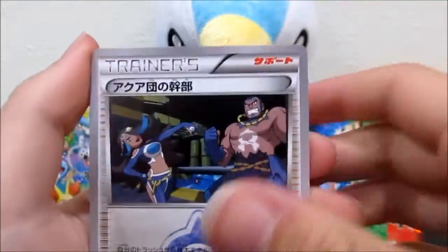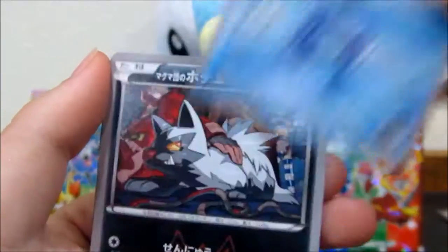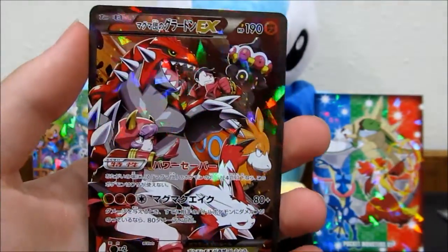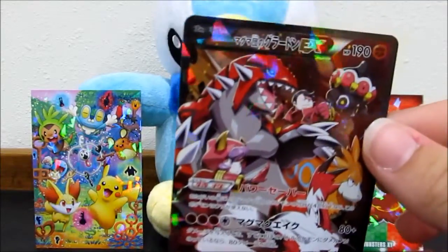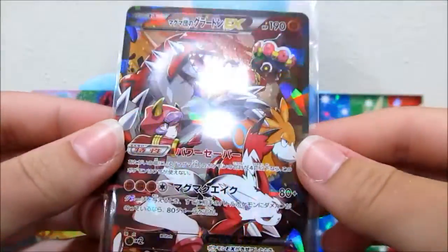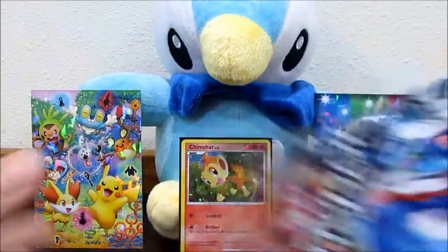We've got some trainers, Mightyena, Celio, Poochyena, and there we go - we got the Groudon full art! I love the sharding on this - it is so beautiful. Let's sleeve this bad boy up - that is one beautiful card, very, very beautiful.